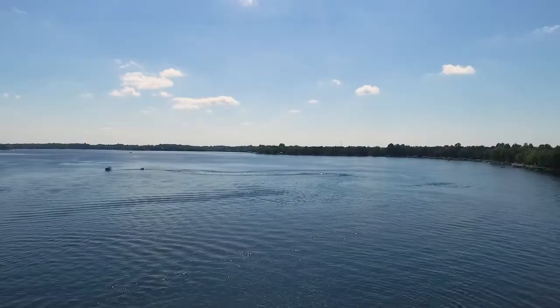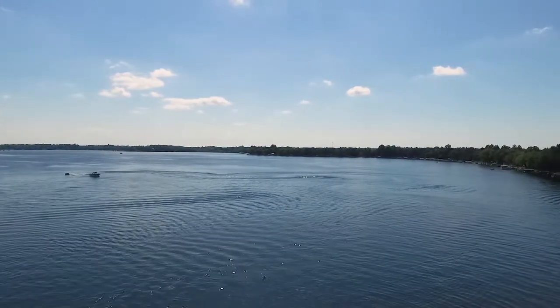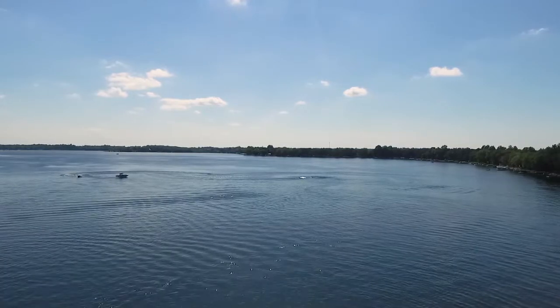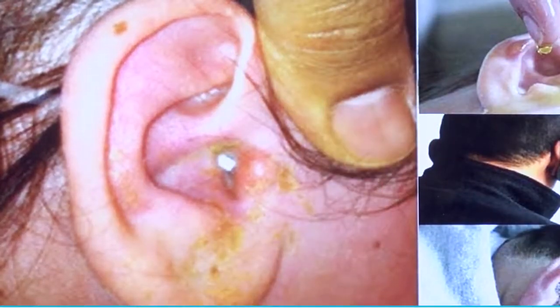We look forward to it all year — the warm days of soaking up summer sun and jumping in the lake. But for some people, time spent in the lake leads to time spent in the clinic, dealing with pain or itching from two common conditions.